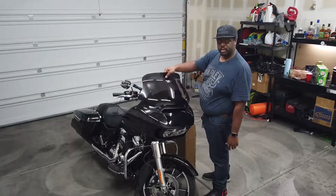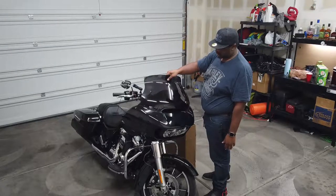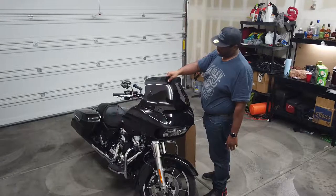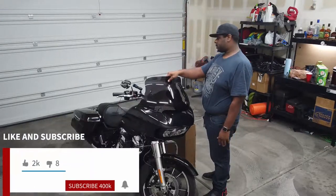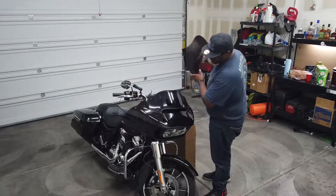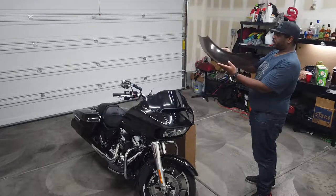You can see we've got the stock one and then we have the Memphis Shades one — you can already see the difference. Easy install, should take five minutes and one beer. So this should make a great, great difference. I'm happy, I like the way it looks, I like that taller profile.